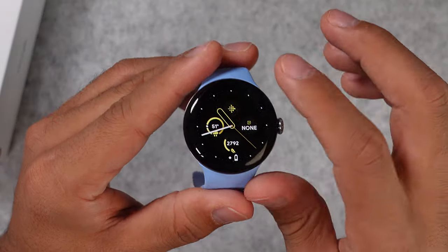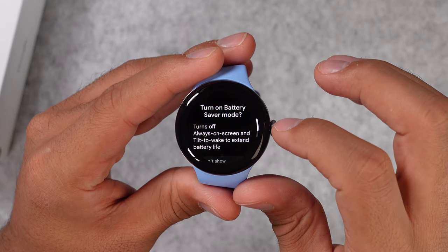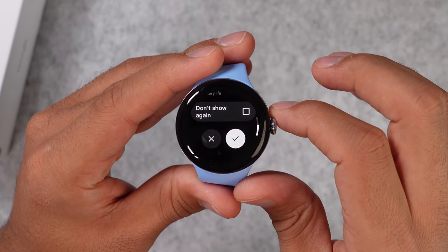On to battery life. The Google Pixel Watch 2 lasts a little longer than the Apple Watch Series 9 and almost as long as the Samsung Galaxy Watch 6. With the always-on display enabled and all health trackers running in the background under heavy usage, you get about 24 hours of battery life. The charging speed is great — in just 30 minutes it goes from 0 to 50%, in 45 minutes to 80%, and it takes 75 minutes to fully charge.